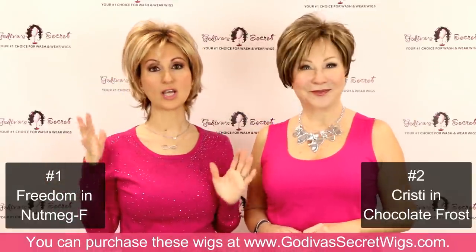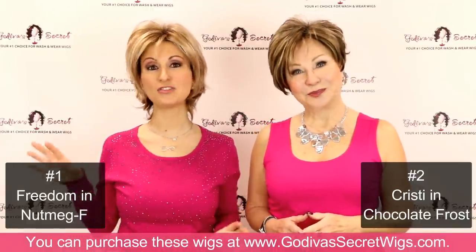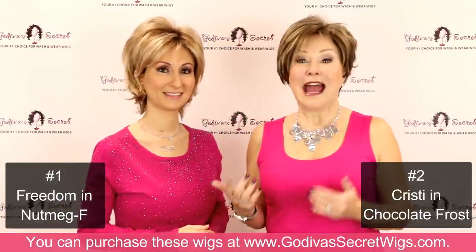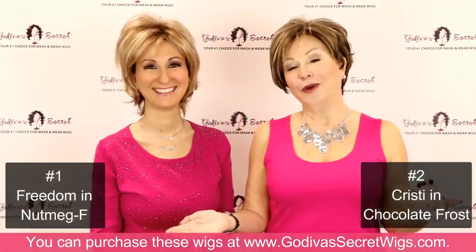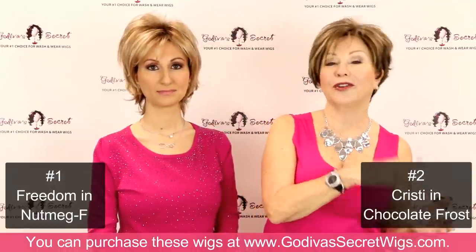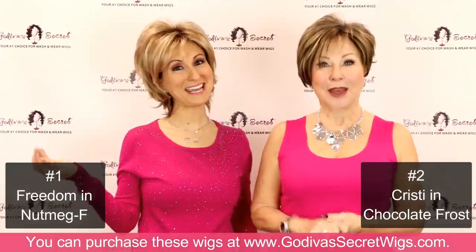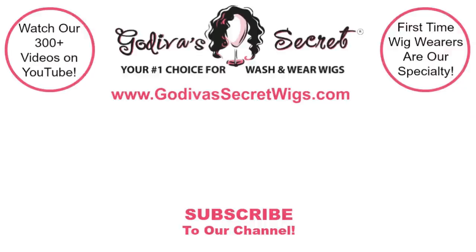These are our top 10 wig styles of 2020. Be sure — like we said — we have over 300 videos on our YouTube channel. Be sure to watch them, grab a pen and paper, take notes on the styles and colors you like, and then look them up on our website. These are only the top 10, but we could have done the top 100. All of the wigs we carry come in an amazing assortment from dark browns, reds, blondes, every color, and the most sensational grays you've ever seen. Please subscribe, and thank you for watching. Bye!